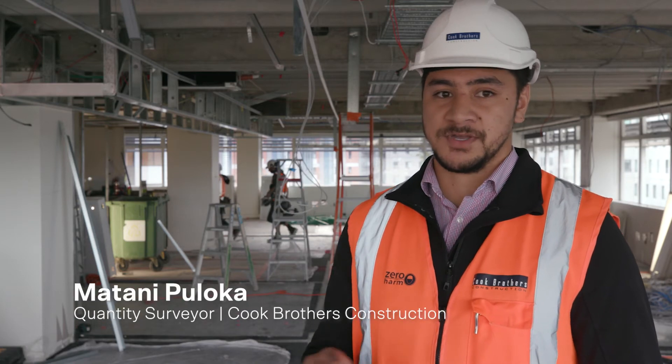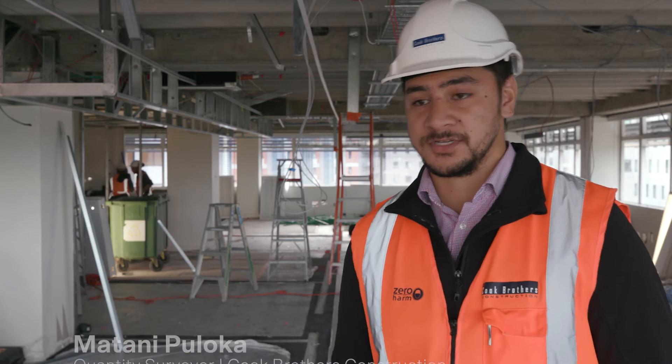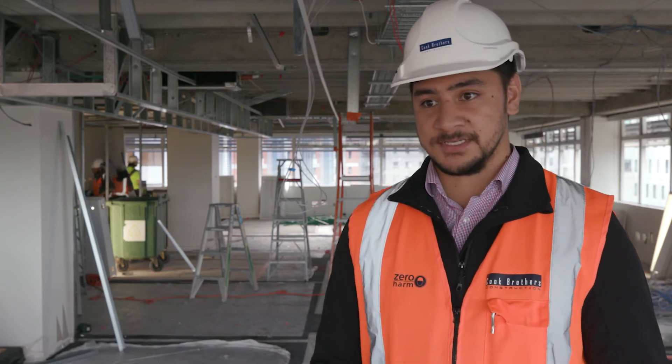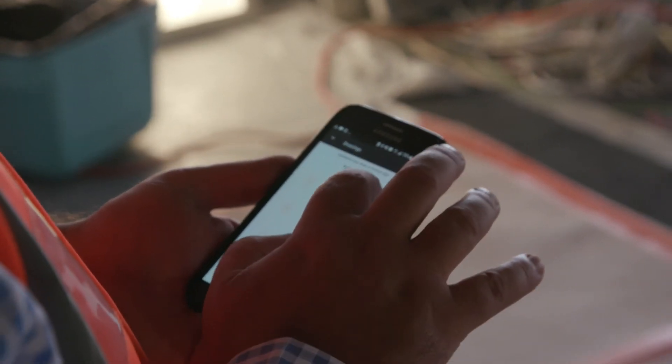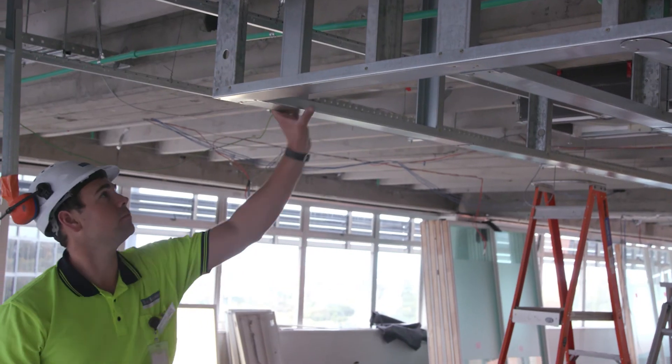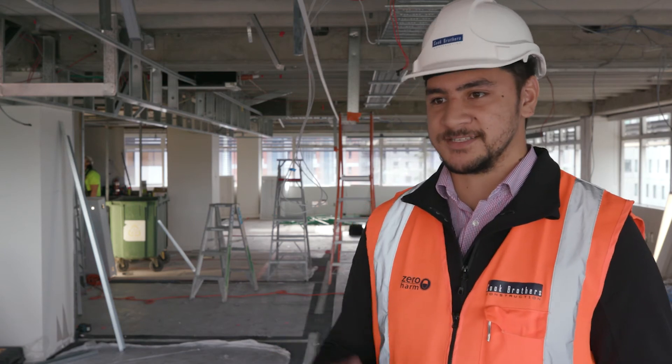You basically just click into a transmitter and it takes you to RFI number one, then you've got the next communication which is the construction instruction from the client — and it all adds up under the same title until it's closed at the end. It makes my job easier. I can just go into Procore, click one button, and it's all right there for me.